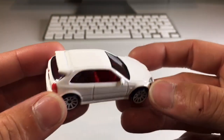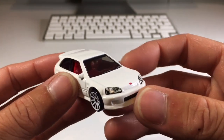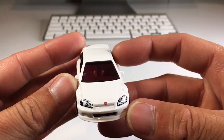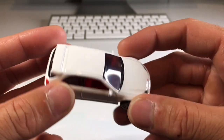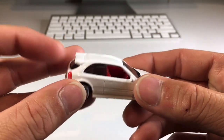It has red Type R interior, and of course it's right-hand drive. Beautiful headlight details, a red Honda H, just like a real Type R front lip. It's got some white tinted spokes and side view mirrors on this casting.